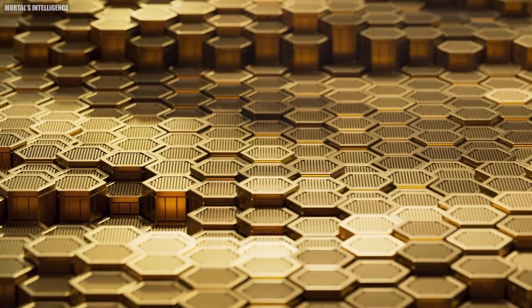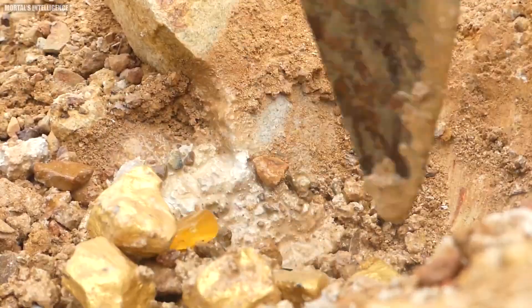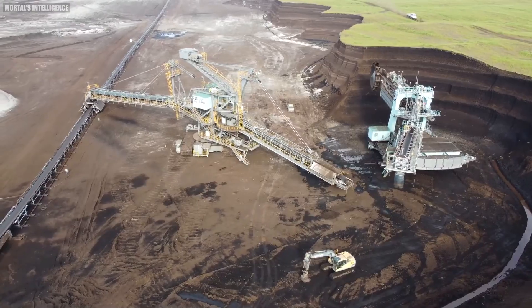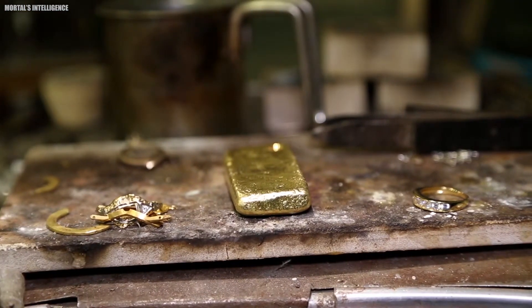You ever stared at a shiny gold chain and wondered where that bling even comes from? Forget leprechauns and hidden pots — gold mining is a real, fascinating process. In this video, we're going on an adventure from deep underground caverns to high-tech mills, to uncover the secrets behind unearthing this precious metal.